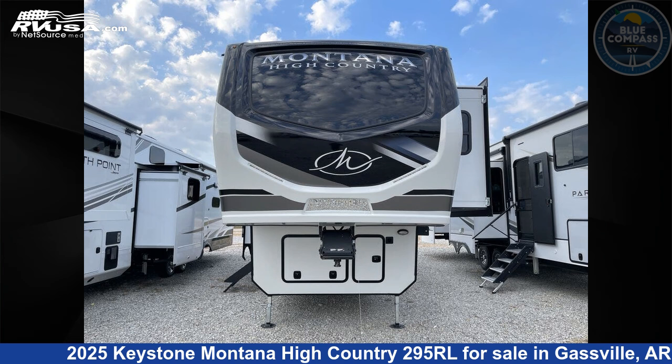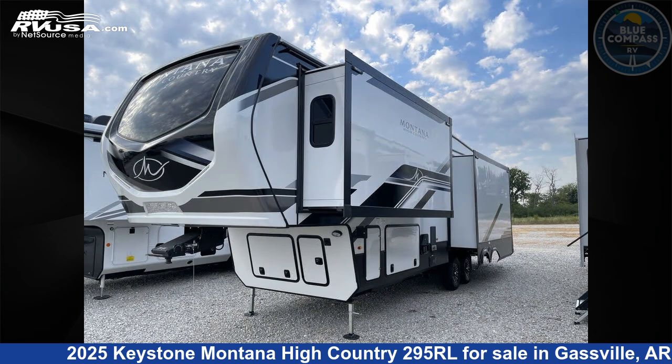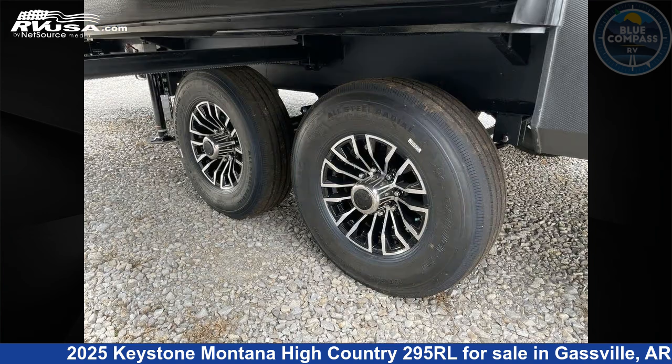This 2025 Keystone Montana High Country 295RL is a fifth-wheel RV. It is located in Gaspel, Arkansas, 72635, and is offered for sale by Blue Compass RV Gaspel. Click the link in the video description to visit RVUSA.com and see more photos as well as the current price.